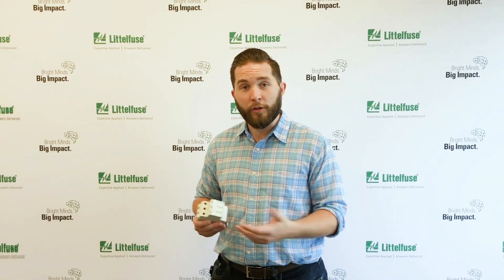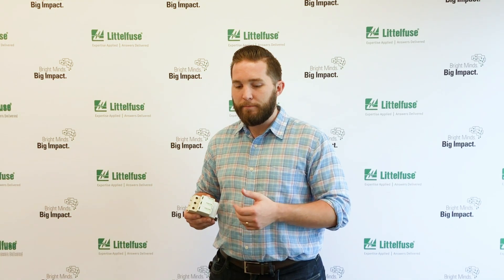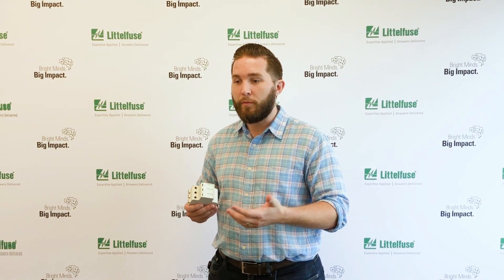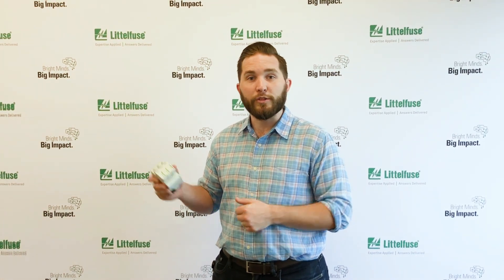For more information, go to littlefuse.com/spd and find data sheets, application guides, and videos on this product.